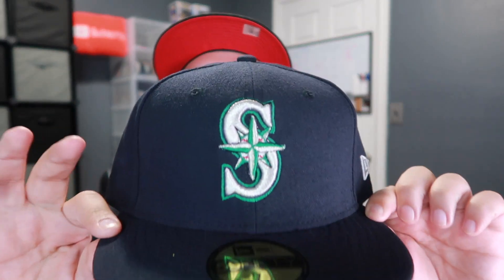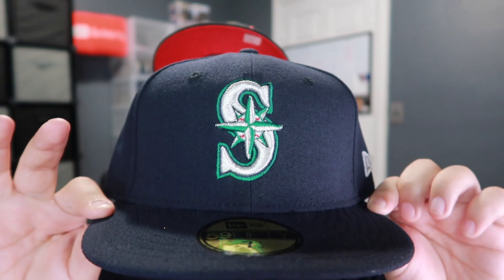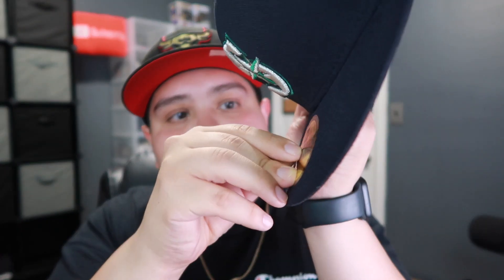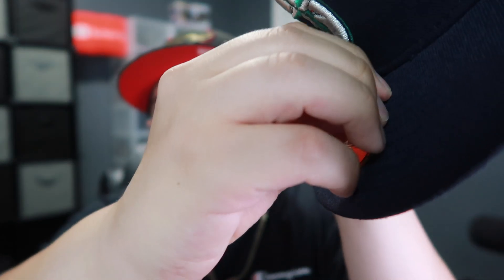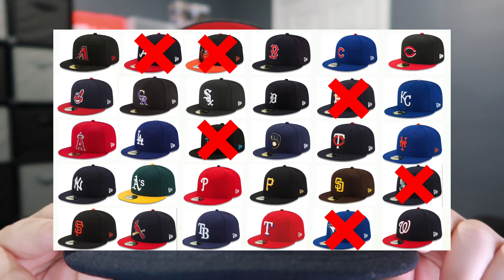I got this one when I was in the valley — it's the Seattle Mariners. I'm just getting it for the colorway, it's a really really clean one. Brand new, I haven't worn it yet, so I'm going to go ahead and remove the sticker — kind of satisfying. Yeah, the Seattle Mariners right here, pretty dope.